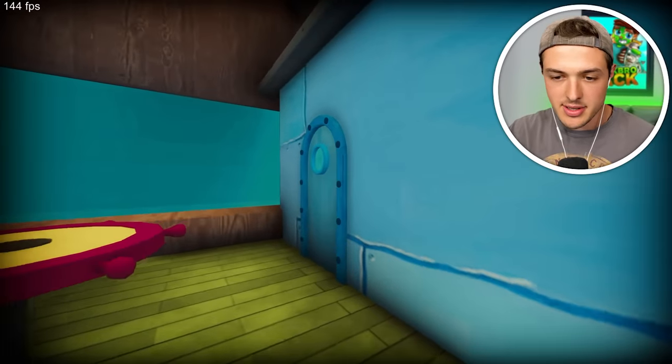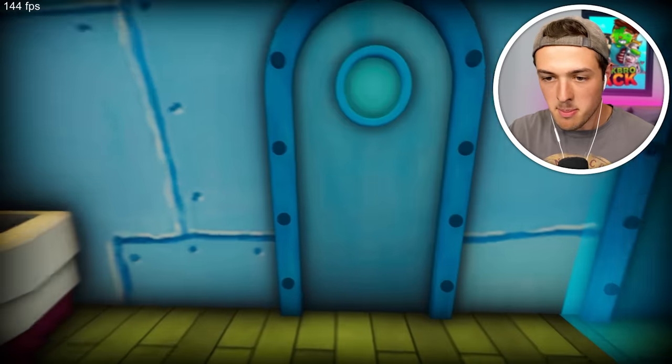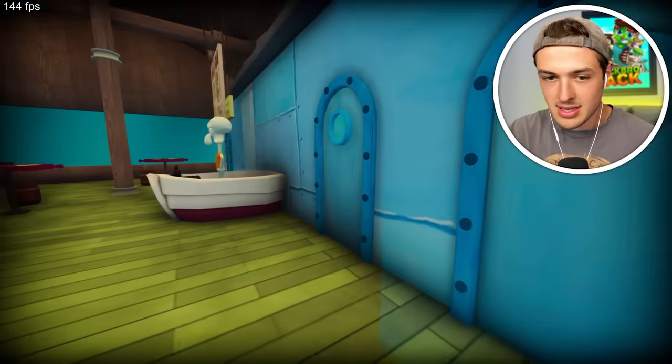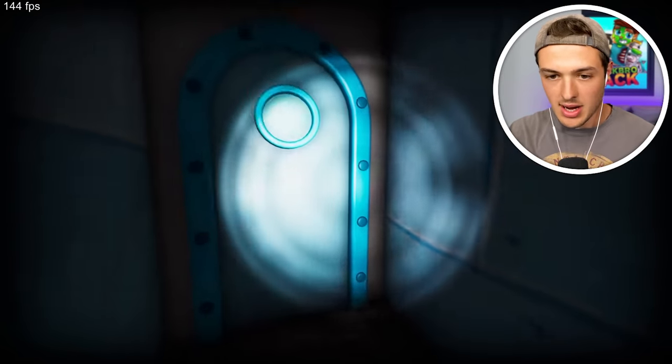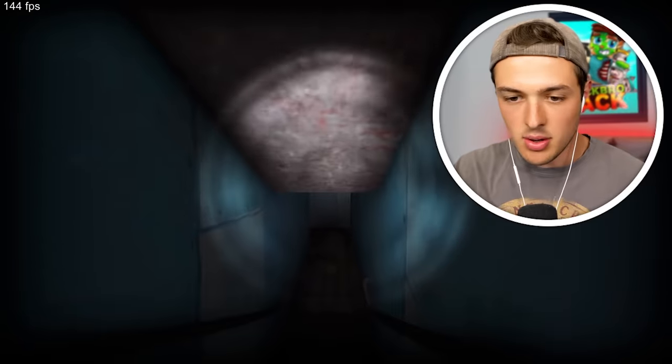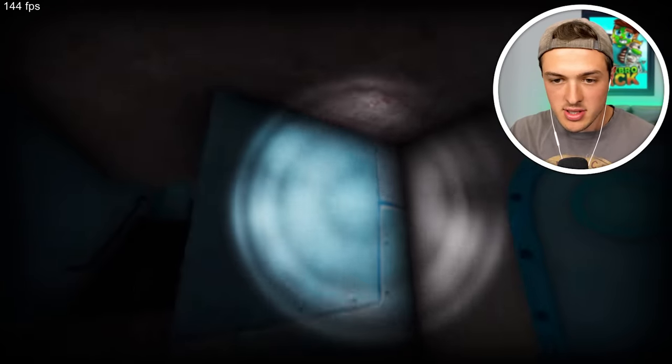Wait, I remember this is Mr. Krabs' office, right? I don't think we can go inside of there. Squidward is giving me a mean look. All right, Squidward, I'm going inside of the warehouse. Inside of the warehouse we go. Wow, it got really dark and scary. I don't think they pay for electricity here. I knew Mr. Krabs was a cheapskate, but seriously, somebody should add some lights down here.